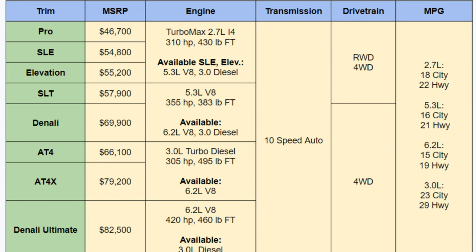GMC is going to have a lot of ways to configure your Sierra 1500 for 2024. Eight different trims will get you started, ranging from the Pro at $46,700 all the way up to the Denali Ultimate at $82,500. There is a major price difference across these eight trims, so hopefully one of them falls in your budget.